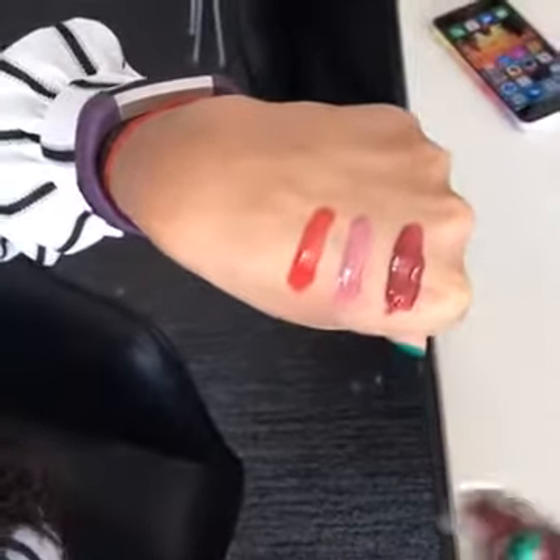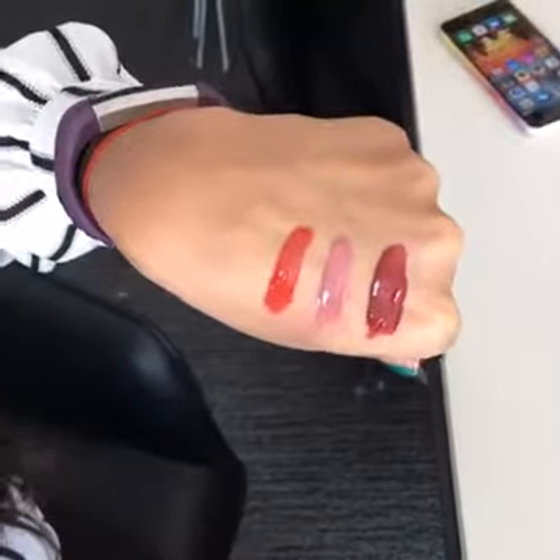And the third one I have is a maroon red called Deviant. Pretty. Tell us what your favorite one is from home, guys. Thanks so much for watching. Bye.